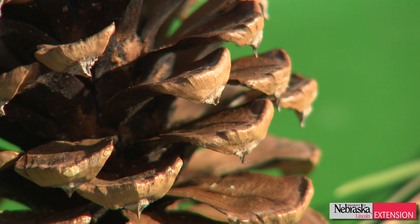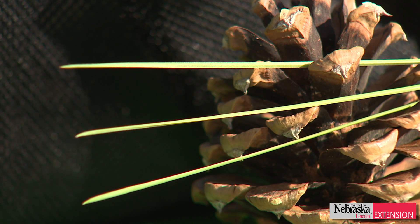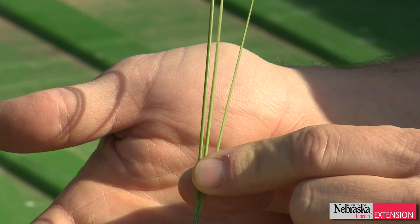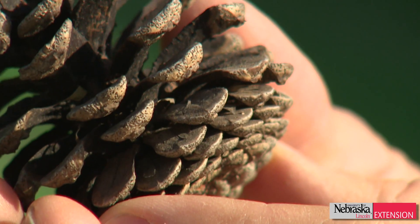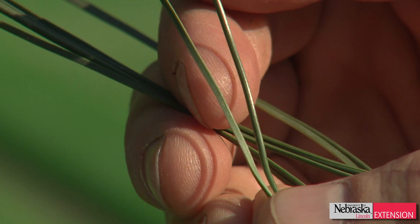Three easy tips to tell them apart. The ponderosa pine cone has cone scales sharply barbed at the tip, and the ponderosa pine has needles in bunches of three when you take them off the tree. Whereas the Austrian pine cone is not barbed at the tip, and the needles are in groups of two.